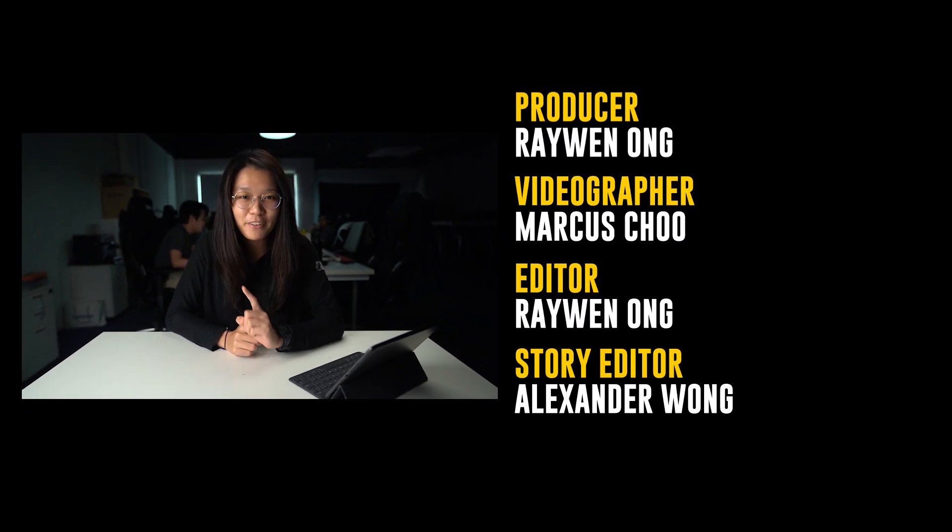And that's it for me today. Thank you guys so much for watching. Remember to like our video if you liked it, and subscribe to our YouTube channel if you haven't already. Also click on the notification bell icon so you'll stay updated on our future videos. See you guys in the next one, bye!